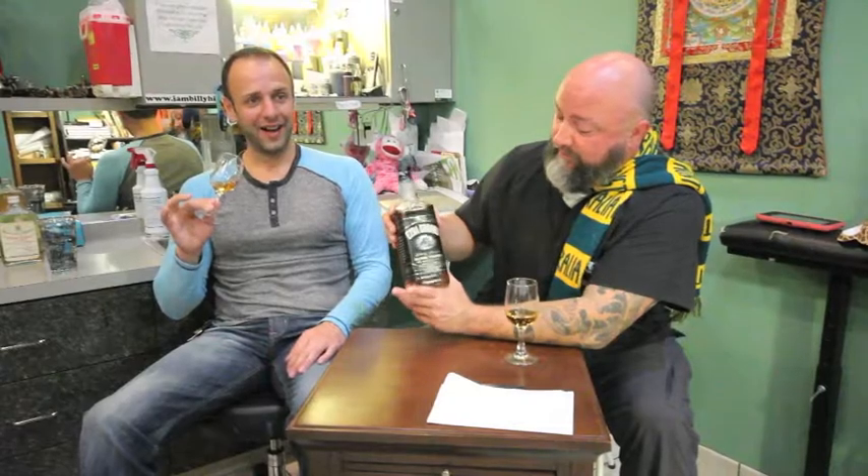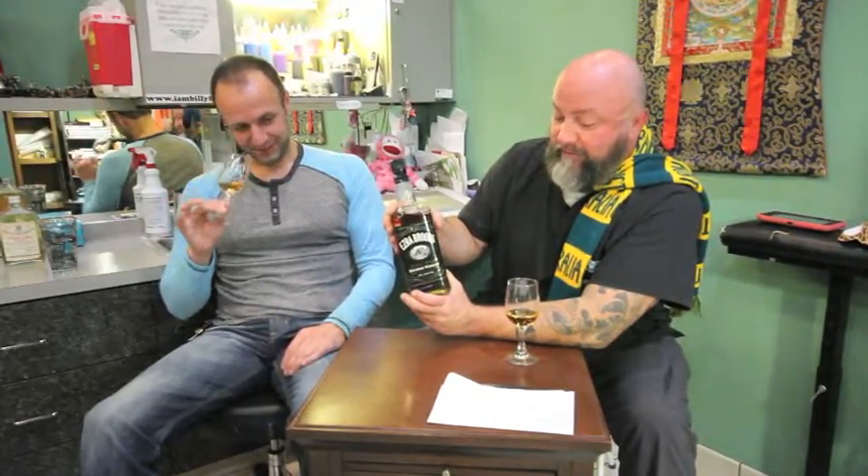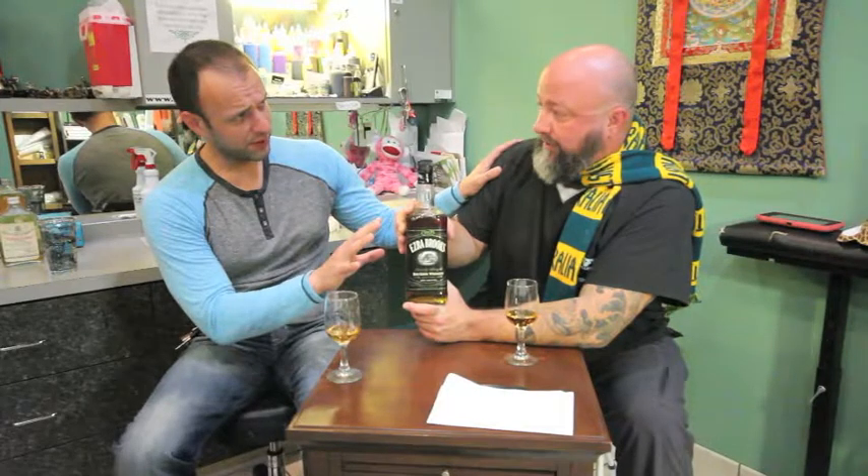Anyway, this is your average everyday seventeen-dollar bottle — 90 proof. I like that. It's charcoal filtered, which I hate. Did you say 90 proof? Yeah, 90 proof. You know what charcoal filtering means — they run it through charcoal.